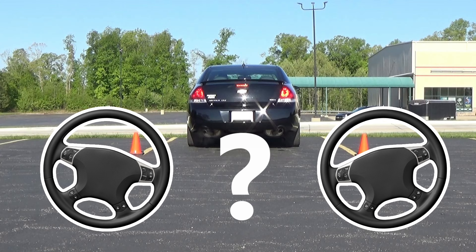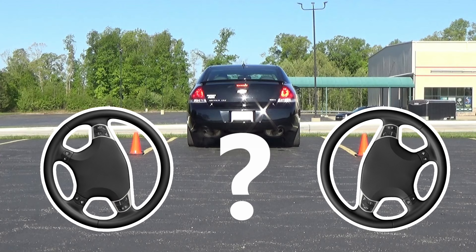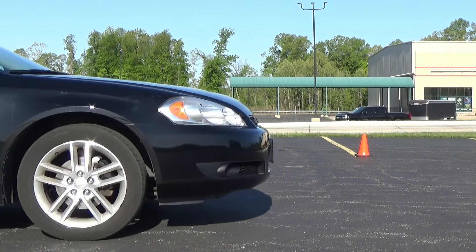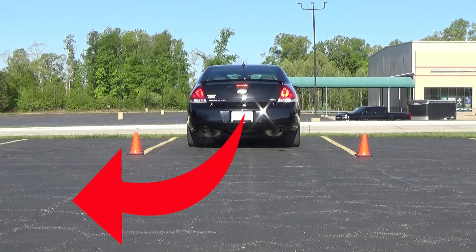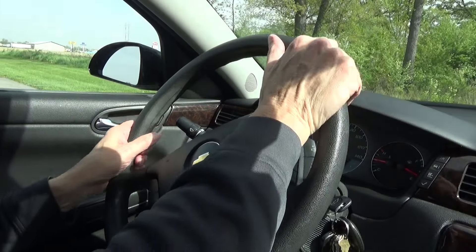Especially for new drivers, it can understandably be a little confusing about which way you turn your steering wheel to back out. If you're going to back out and then want to drive away to your right, then the rear end of your vehicle is going to be moving to the left as you back out. That means you'll need to put on your left turn signal, and you will also be turning your steering wheel to the left.